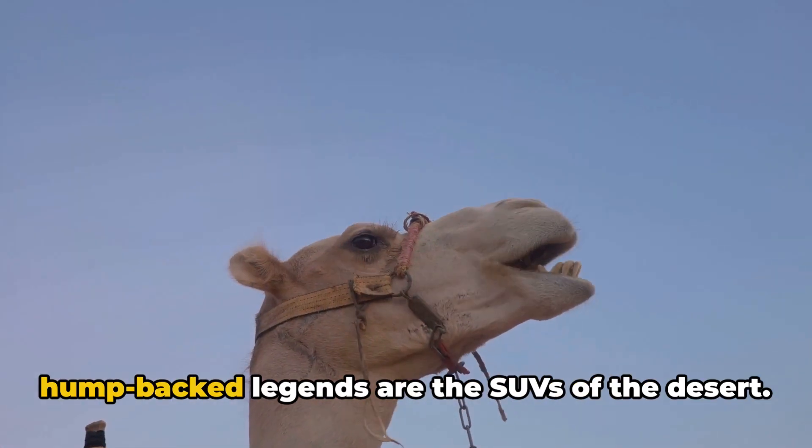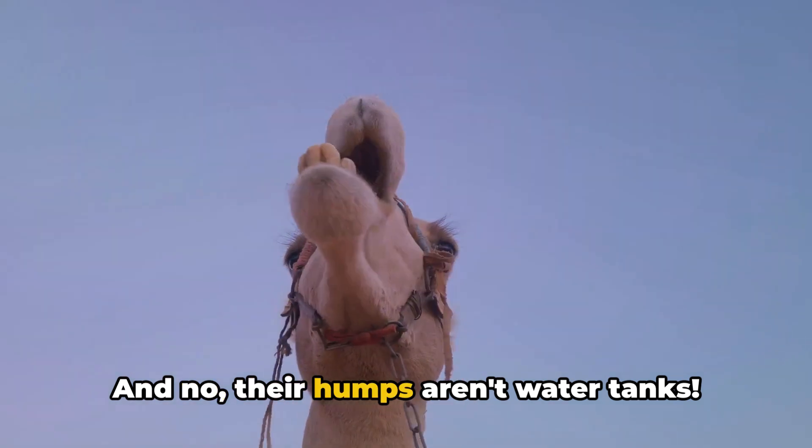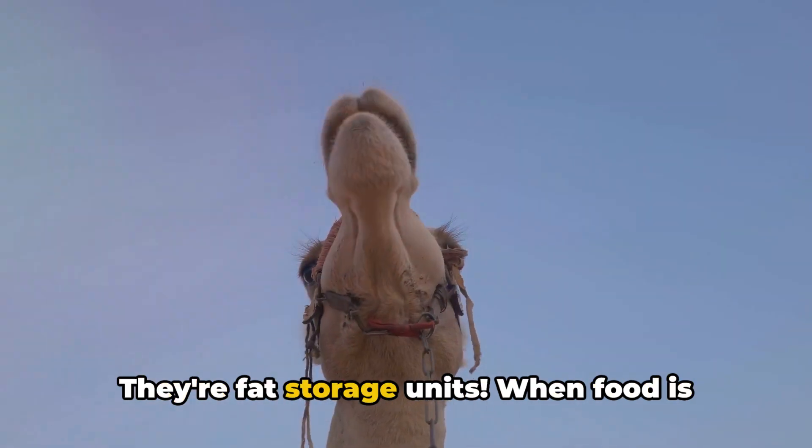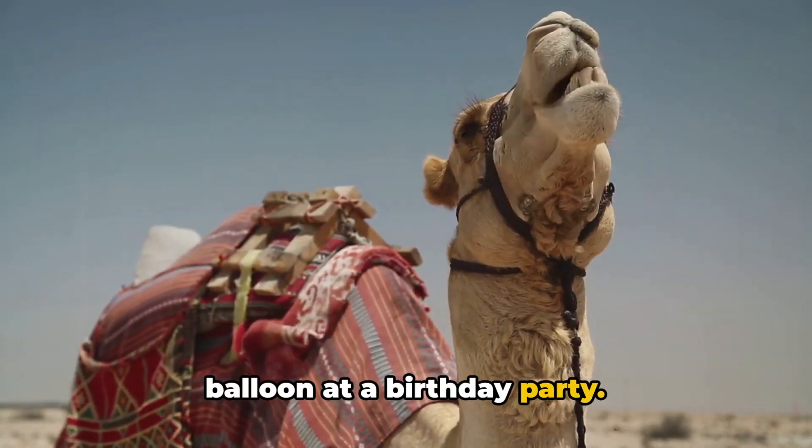First up, the camel. These fluffy, hump-backed legends are the SUVs of the desert. And no, their humps aren't water tanks — they're fat storage units. When food is scarce, these humps shrink like a deflated balloon at a birthday party.